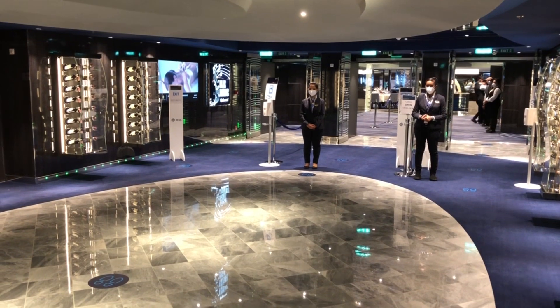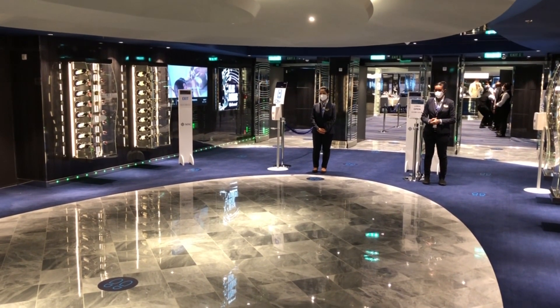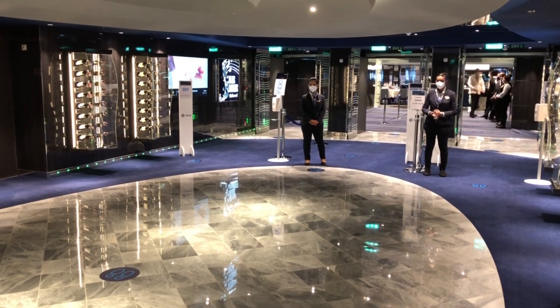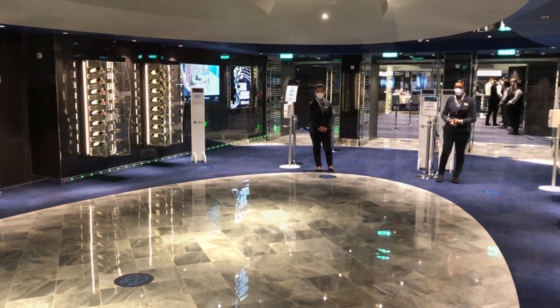If you decide you don't want to have lunch at the buffet, this is the restaurant Blue Daniel, which is open for lunch from 12 o'clock to half-past one. Let's give it a go.